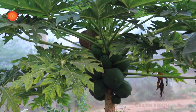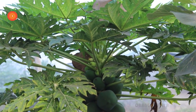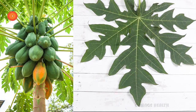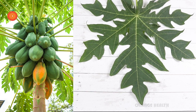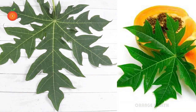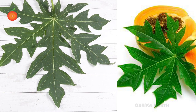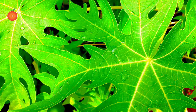Studies on diabetes have found papaya leaf extract to have potent antioxidant and blood sugar lowering effects. This is attributed to papaya leaf's ability to protect insulin-producing cells in the pancreas from damage and premature death. Papaya leaves are a very good source to help balance your blood sugar levels.